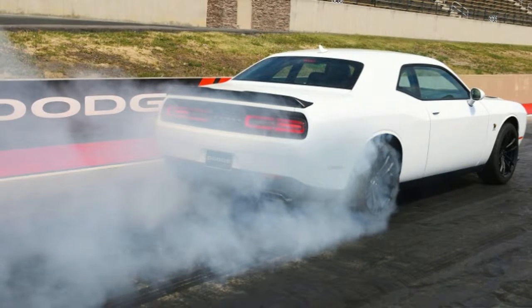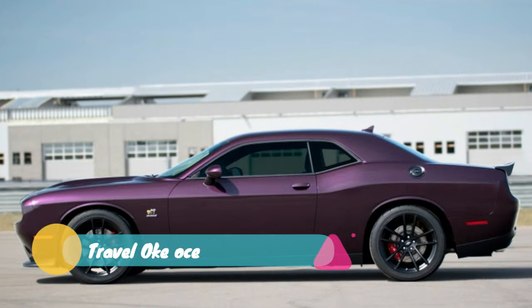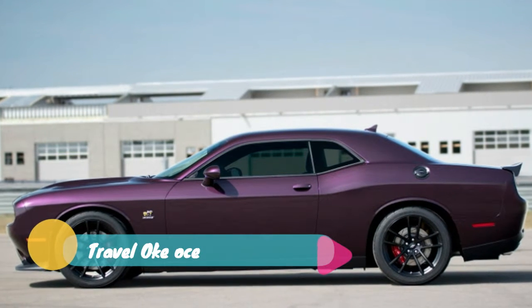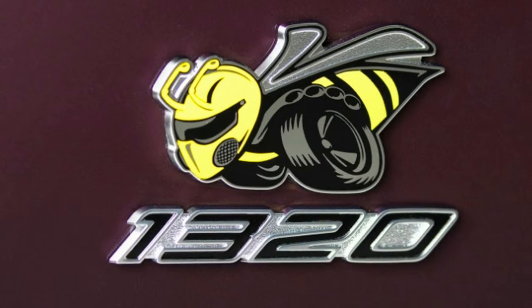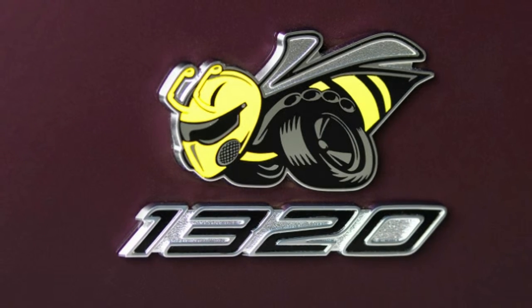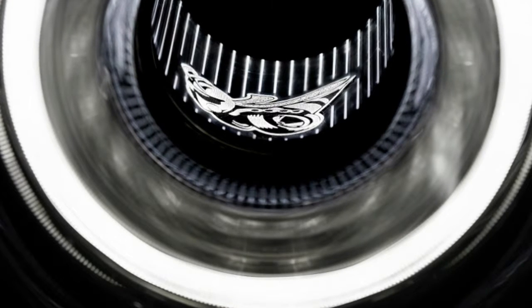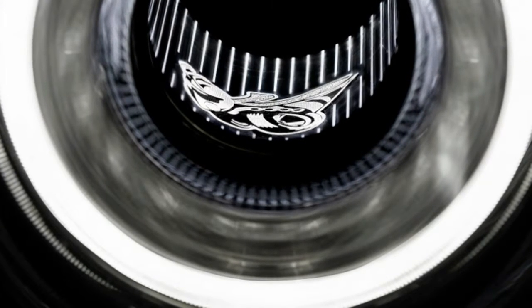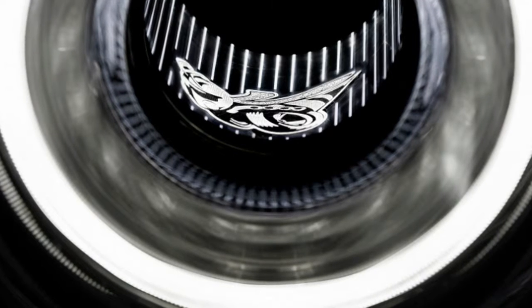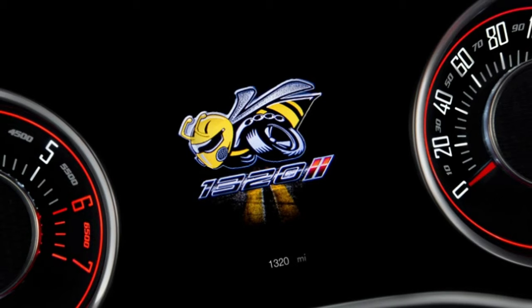Of course, that's in its lightest configuration. Like the Demon, the Scat Pack 1320 only comes with a driver's seat. The passenger and rear seats are each $1 options. The goal was to give grassroots racers a bare-bones performance car at a relatively reasonable price — you don't need passengers if you're only racing. You also shave 114 pounds from the car's curb weight.